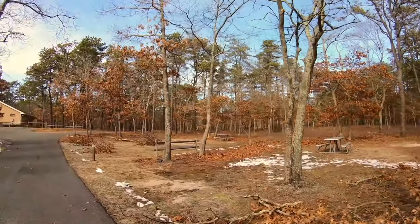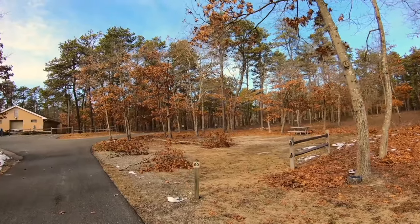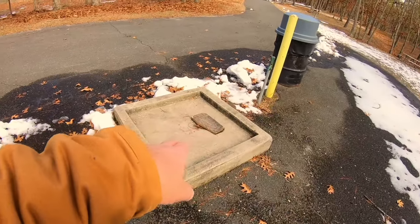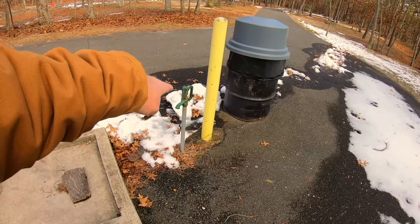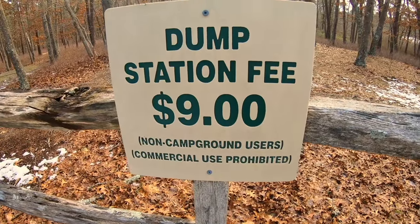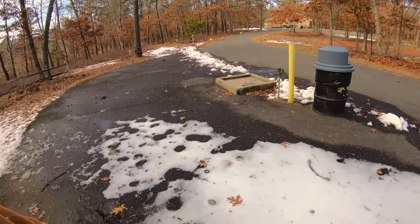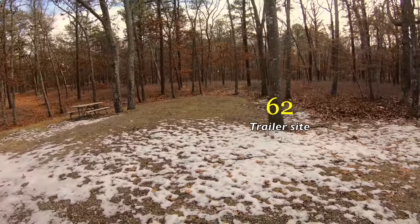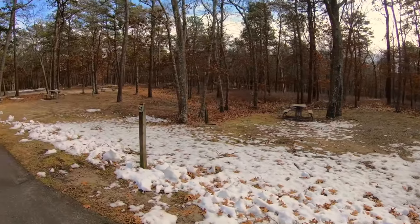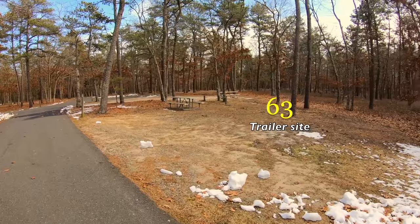Sites 61 and 60. On the way over to site number 62 we have the pump-out station — very simple out here in Suffolk County, just a pump-out and a water supply. Do not drink the water out of that supply; that's just for flushing. If you're not a camper here it's going to cost just nine bucks to pump out. Site number 62 is right next to the pump-out station, so consider that — not a bad spot though, and close to the bathrooms. Site 63 is another nice site.